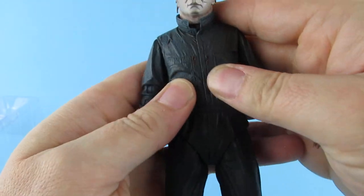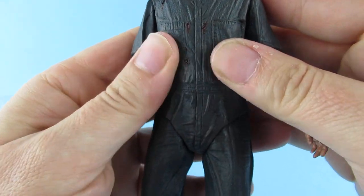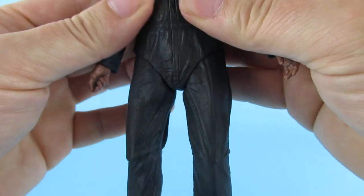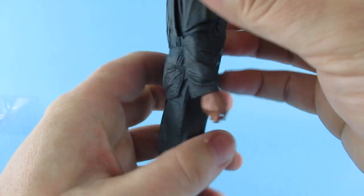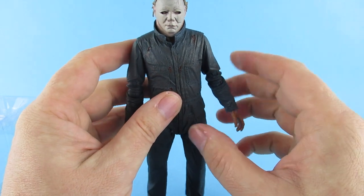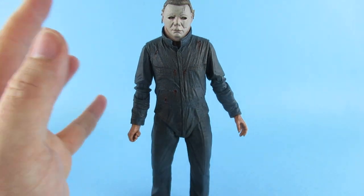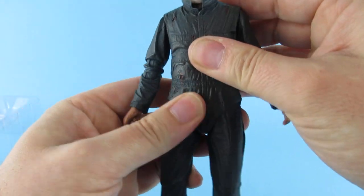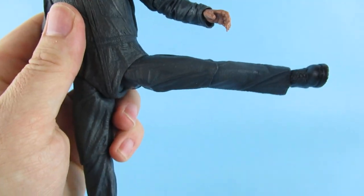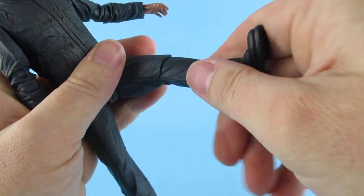You can feel there's a kind of a gap under there — you can feel his chest bones. It's kind of interesting because Michael isn't exactly the most poseable of characters; he doesn't need to be, but it's good that they've put articulation in there even if you won't use it. The legs go all the way out sideways, all the way forward, all the way in — and the knees move too.